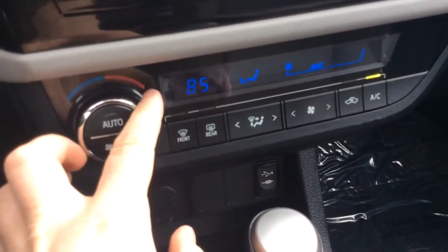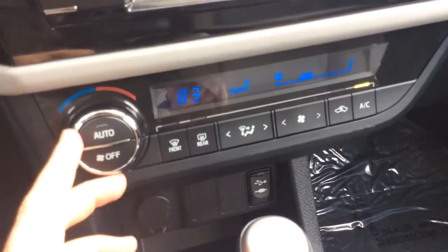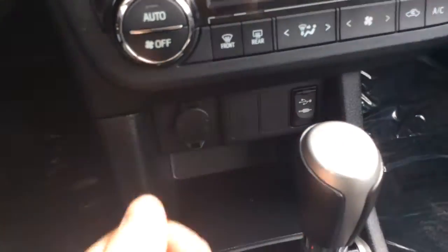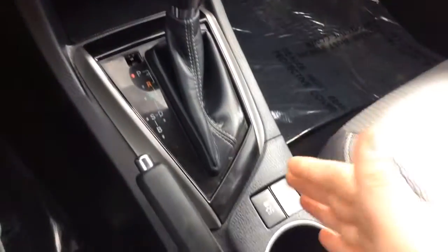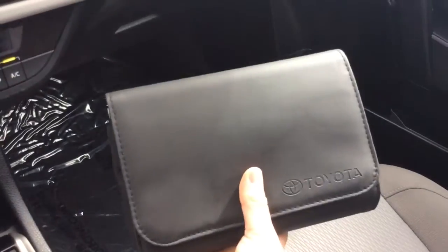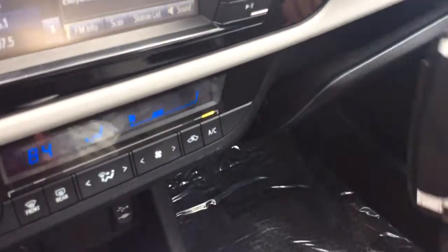It has your electronic climate control, so you just set it to the temperature you want. There's a power outlet and USB auxiliary line connections here. Automatic transmission, e-brake, traction control, cup holders, and an armrest that opens up with a couple of different compartments in there.